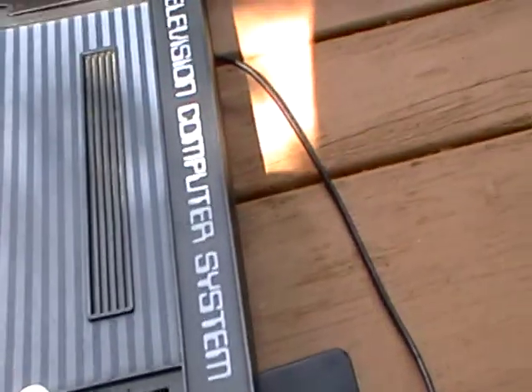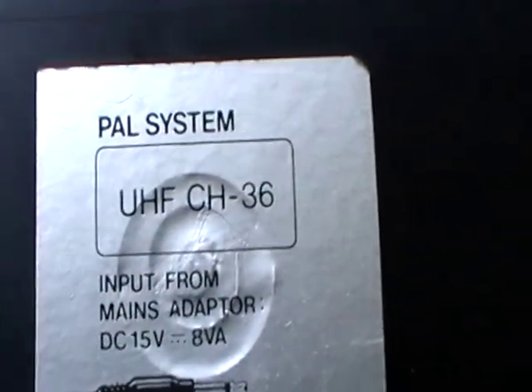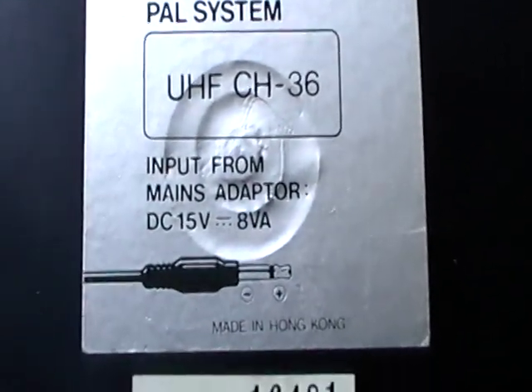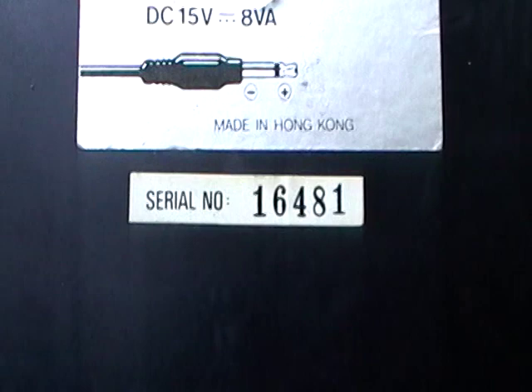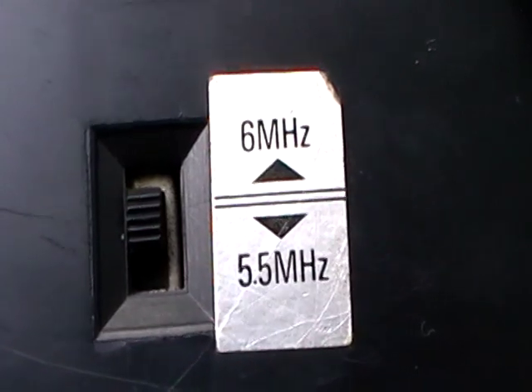That's how it looks next to the TurboGrafx-16 — from here all the way to here is a cartridge port. If you turn the unit around, of course it says PAL system, plays on channel 36, made in Hong Kong, 6 megahertz, 5.5 megahertz.